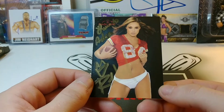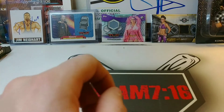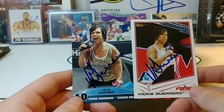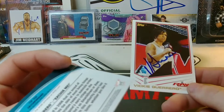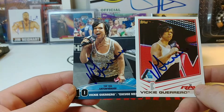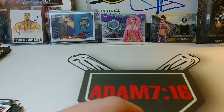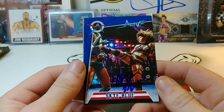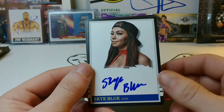Rebel signed this Benchwarmers card. Signing two is Vicky Guerrero — an Upper Deck and then an old school Best of WWE from 2013. Signed three of three is Sky Blue — signed this one for my AEW set, which I'm slowly starting to work on, and signed two of these customs.